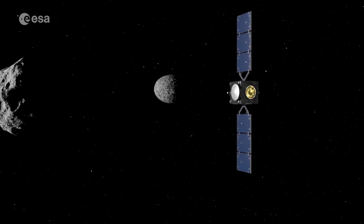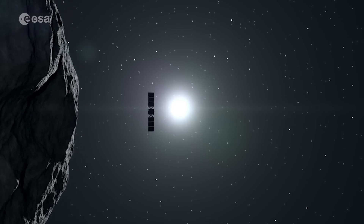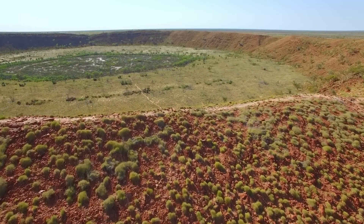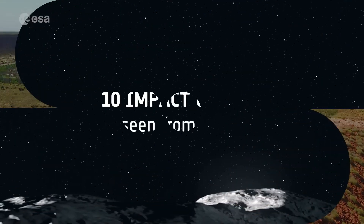This will help us better prepare for potential future asteroid deflection efforts. Today, for Asteroid Day, we're counting down some of our favorite impact craters here on Earth, captured by satellites.